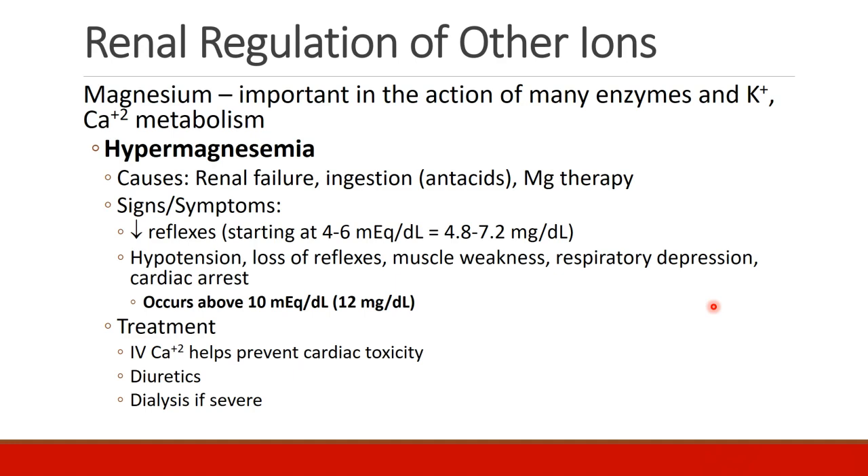Treatment of hypermagnesemia, if it is severe, would be IV calcium, which helps prevent cardiac toxicity, similar to what we saw with elevated potassium levels. Diuretics can be used to increase excretion of magnesium. And if the situation is severe enough, dialysis may be necessary.